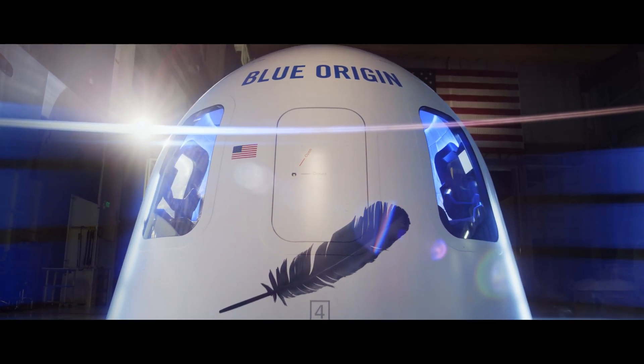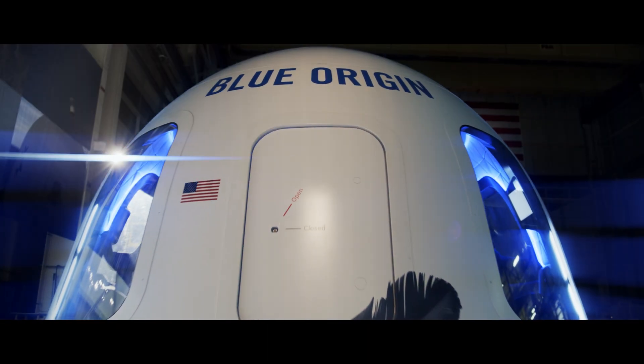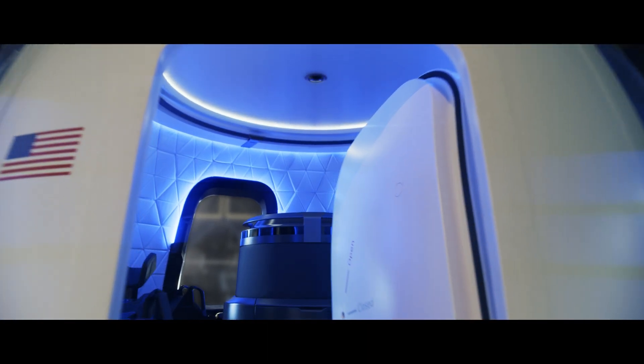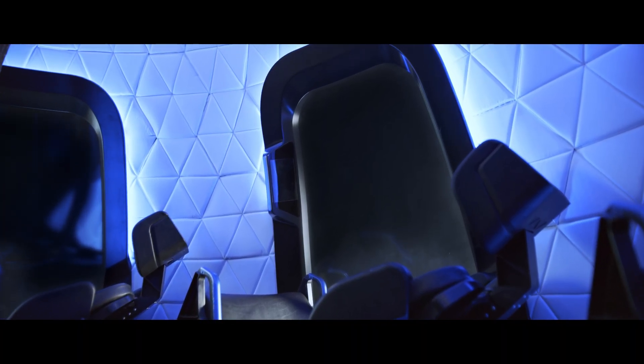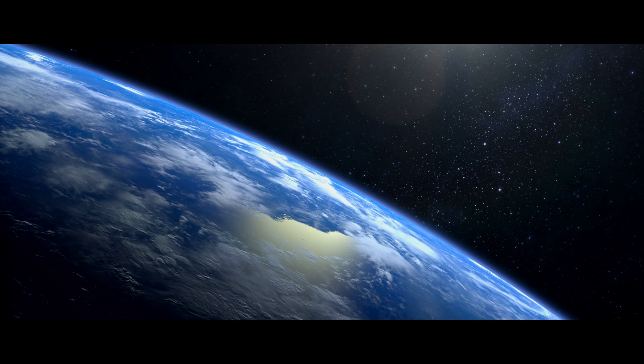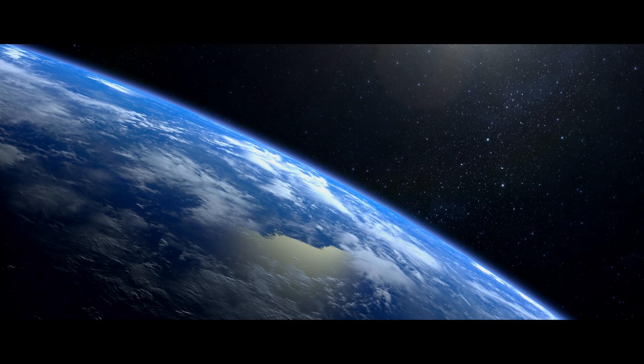For your once-in-a-lifetime journey, you will travel past the boundaries of Earth's atmosphere and into outer space. Featuring windows that comprise one-third of the capsule's surface structure — the largest windows ever in space — you'll have a view of the curve of the planet and the vast darkness of the cosmos.